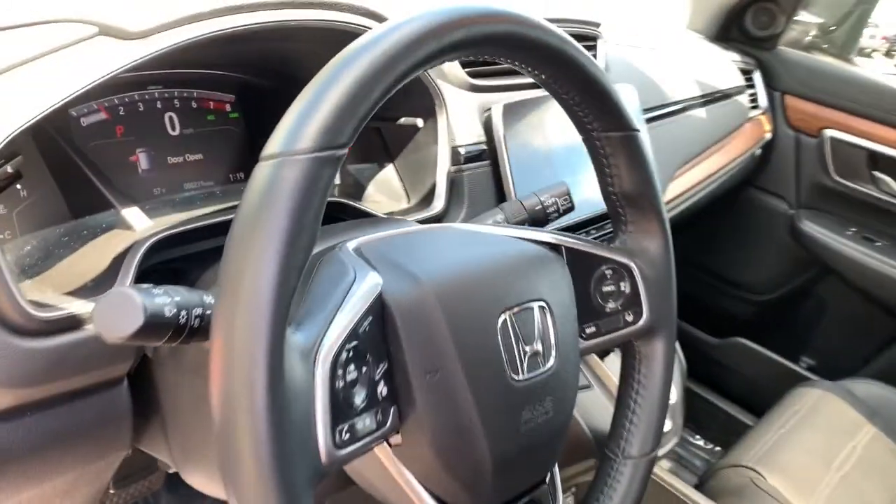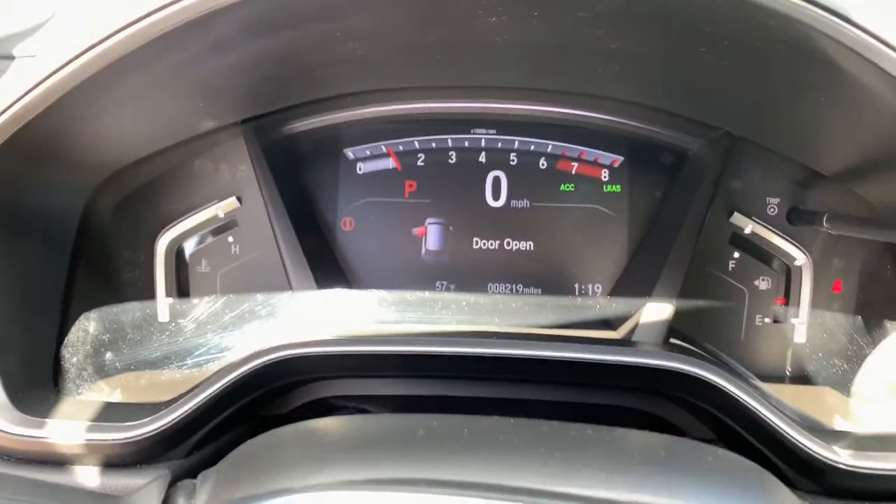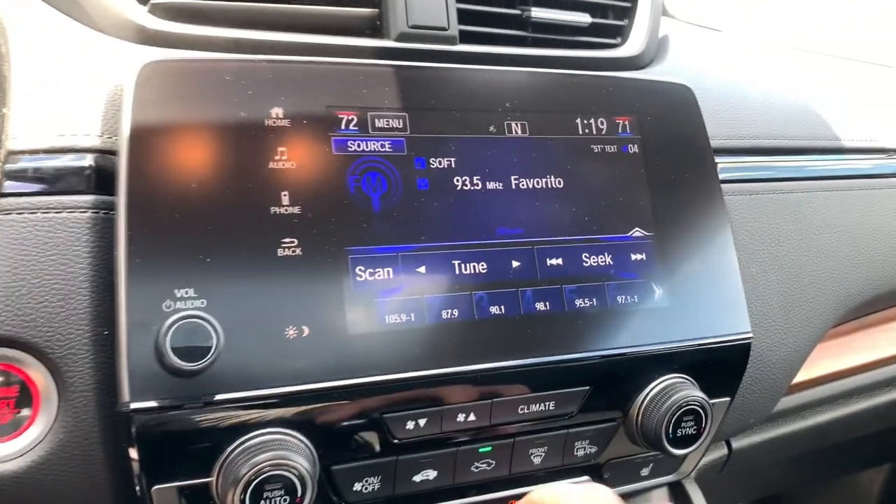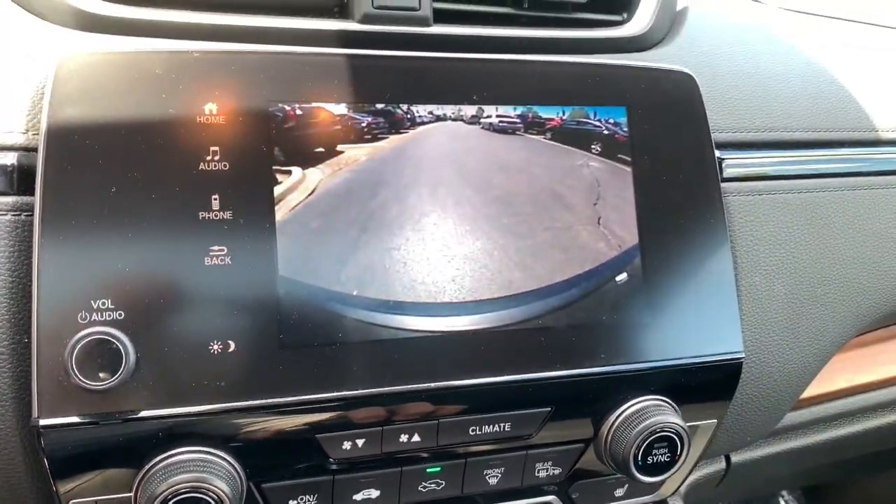The following are some of this vehicle's highlighted options: all-wheel drive, power liftgate, sunroof, electronic stability control, and steering wheel audio controls.